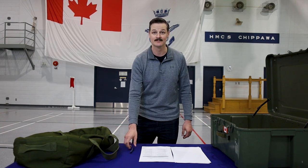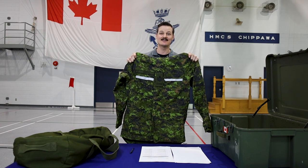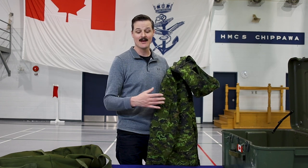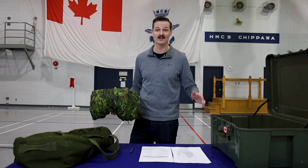Item number one is the CADPAT windbreaker. This jacket is aptly named the windbreaker because it's not as waterproof as the navy version. One thing to note is that all these items are going to have a label with a code for the clothing item, indicated on the kit list, so you can double-check that the item you're putting in your bag matches the item on the kit list. I'm just going to stuff items in the bag the best I can.